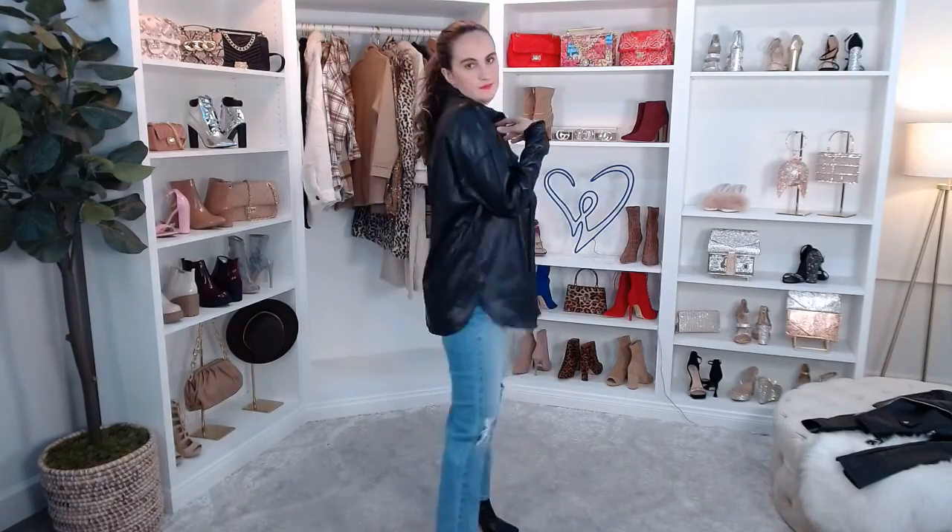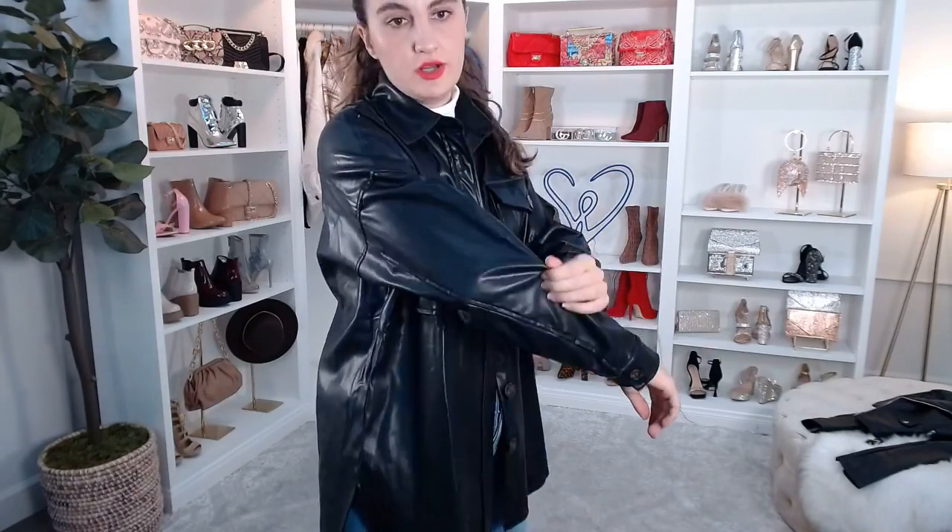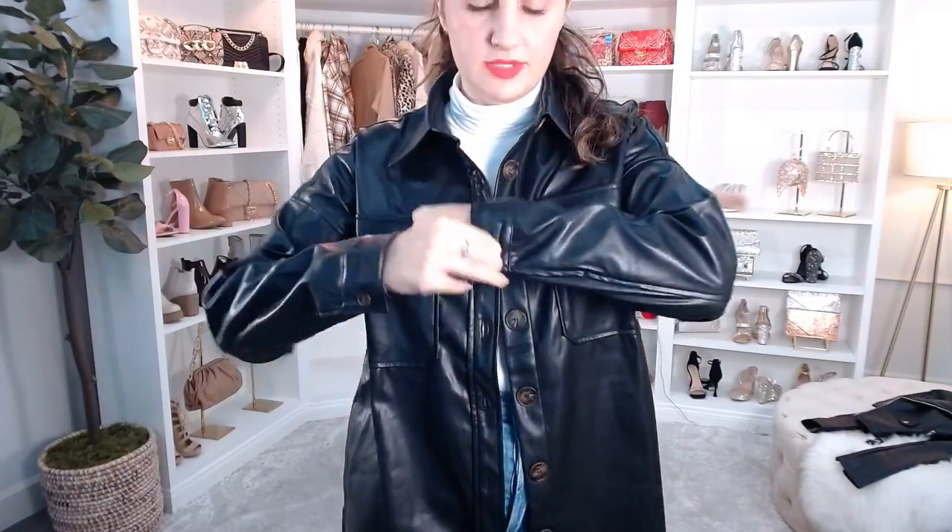All of the jackets I'm wearing are mediums. Are the mediums true to size? Yes, all the mediums are true to size. I'll still reference the size so you can get an idea — like this is a medium, but if you want it more oversized and loose-fitted on the arm, get a large. You can also unbutton the cuff for a more looser fit.